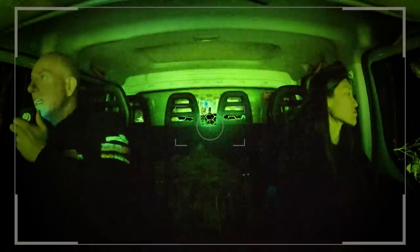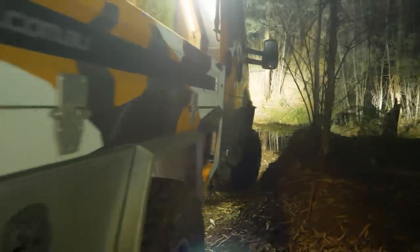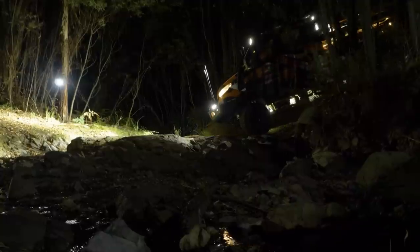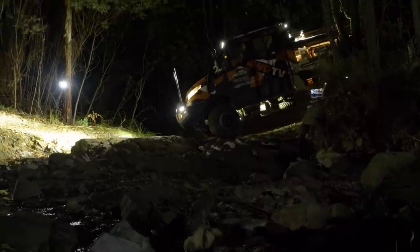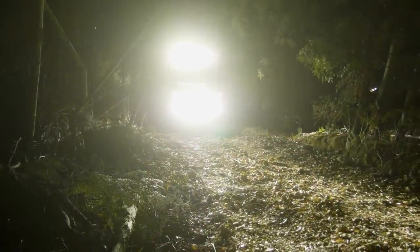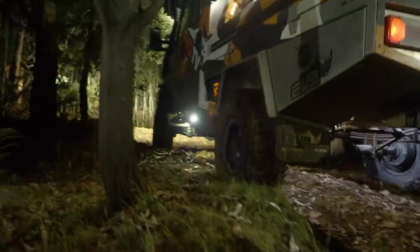We're here at the crossing now. The burnt-out bridge is still there - a couple of logs remain, but we've got a drop off to the right, a bit of a rock shelf to cross over, and a step up out the other side. Low range, let's give it a crack. It dropped off that one. And we're up. Guys, that was a nice easy drive.